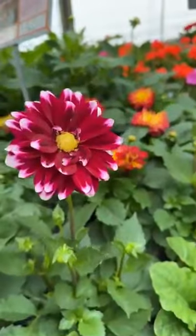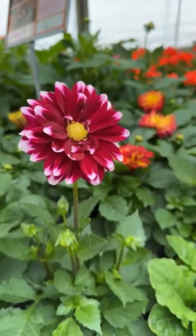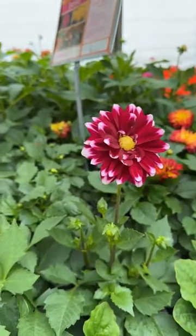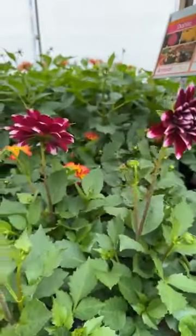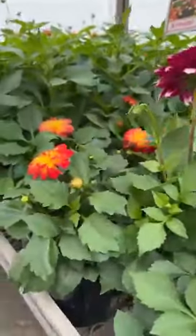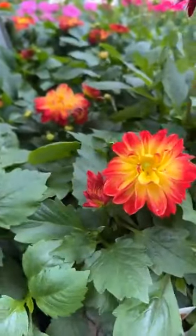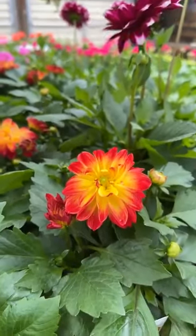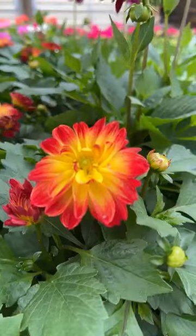Dahlias are showing color. I think these dahlias are absolutely stunning. Some really hot colors in the dahlias.